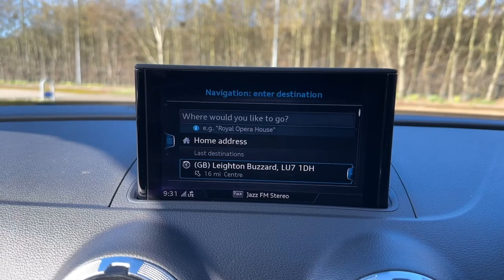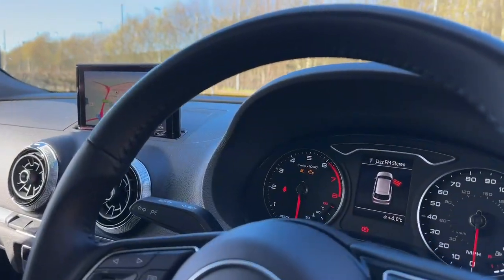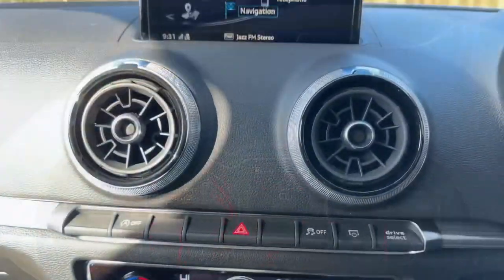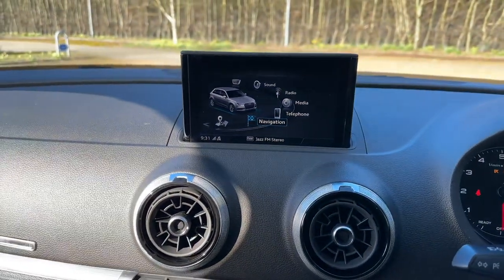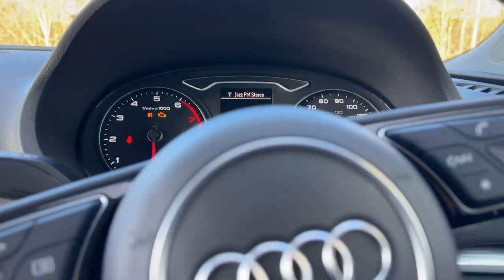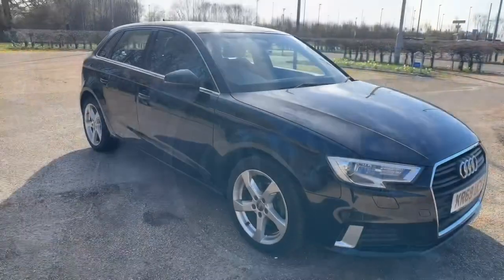Being an Audi Approved car, this has undergone our Audi Approved 149-point check to make sure it meets our highest standards and to keep it going on the road. If you're interested in this Audi A3, please make sure to contact our dealership where one of our credited sales advisors will be more than happy to help and answer any questions.